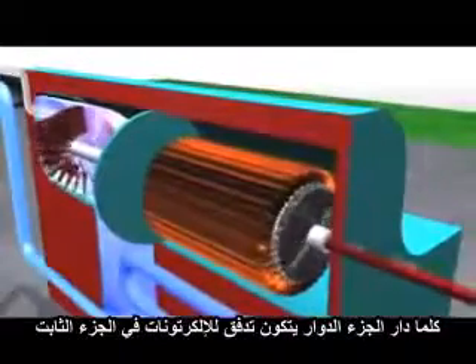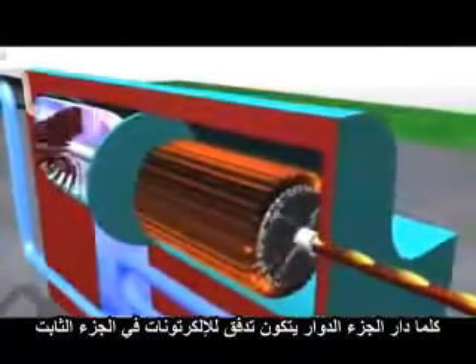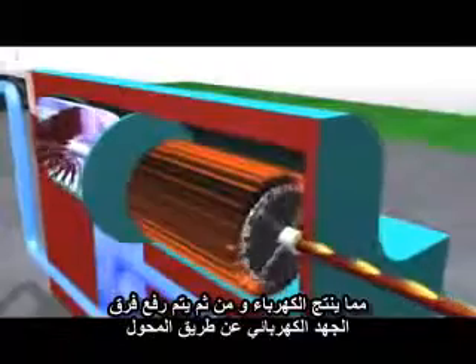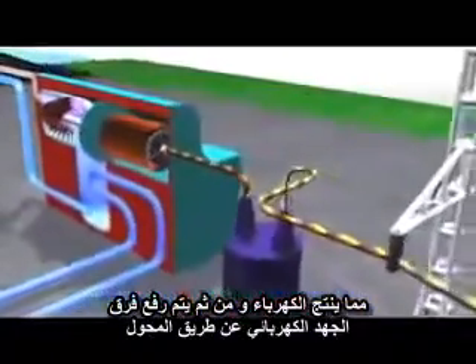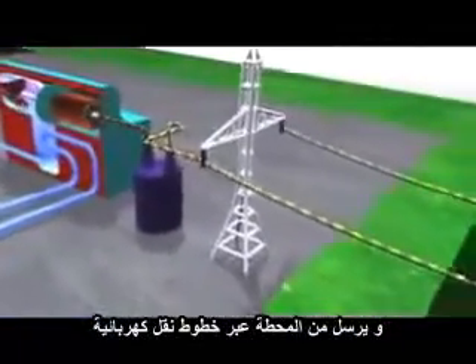As the generator rotor spins, a flow of electrons is created in the stator. This produces electricity that can be stepped up in voltage through the station transformers and sent from the station across transmission lines.